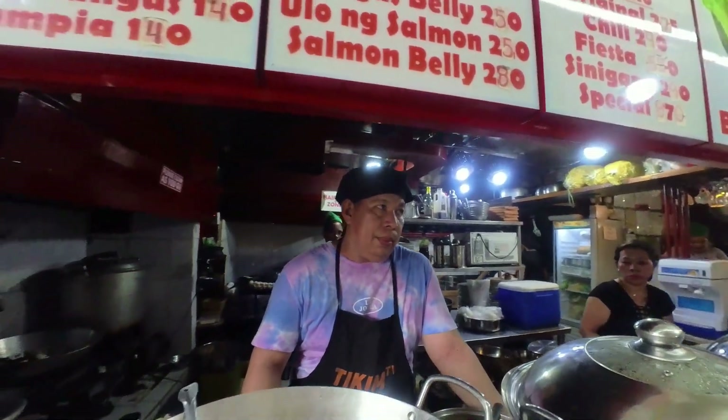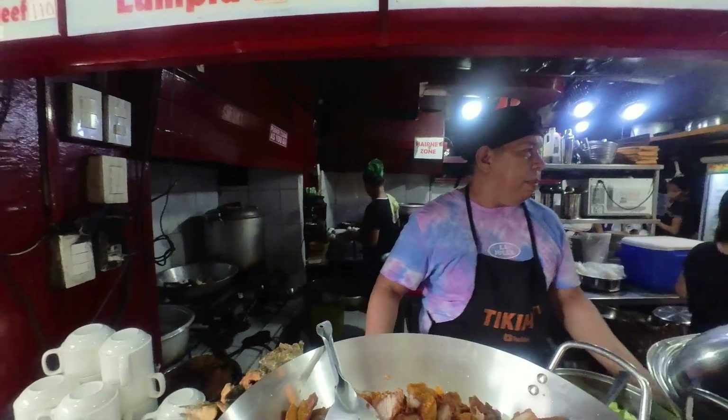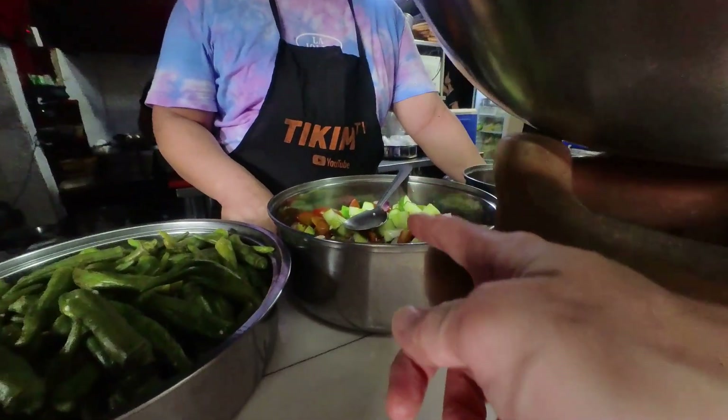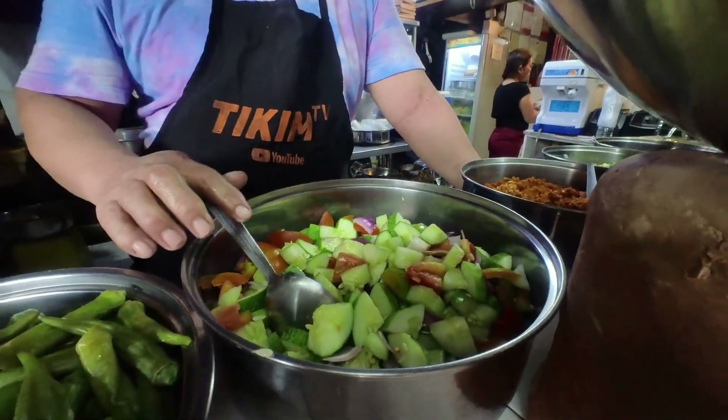I would like to try the original bulalo, please. Since that's your signature dish, correct? One of our delicacies is bulalo. I definitely wanted to try that. And what kind of salad is this? Cucumber salad. I'll get that as well on the side.